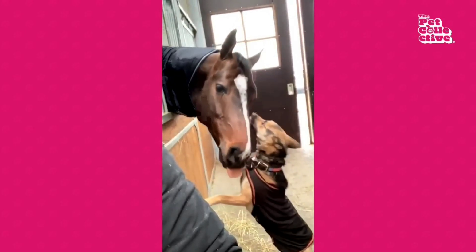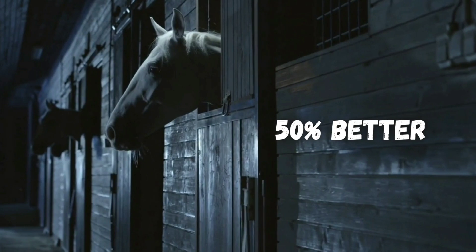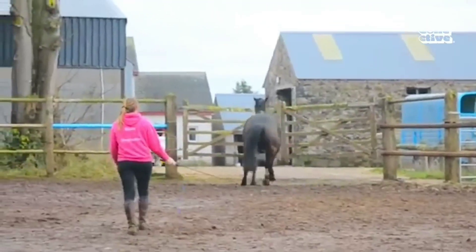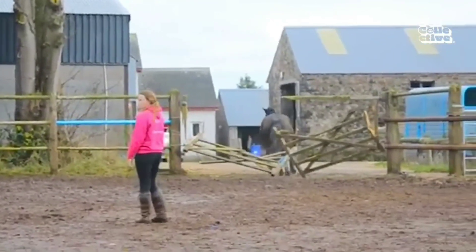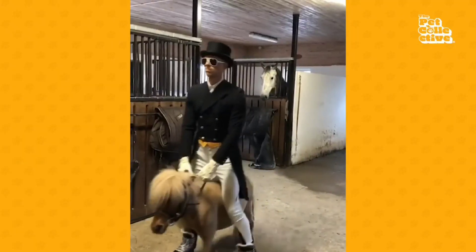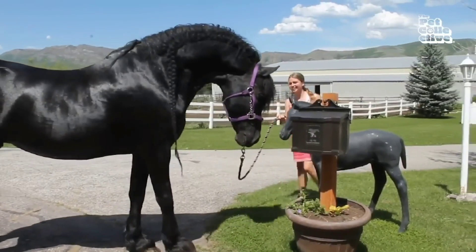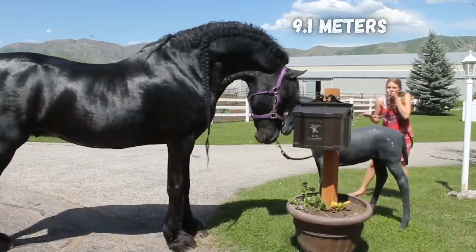However, horses' night vision blows ours out of the water — they can see 50% better than us in the dark. Horses see a slightly blurrier world than us, though, with 20/30 vision on average. That means they see the same level of detail 20 feet away from an object that the average person would see from 30 feet away.